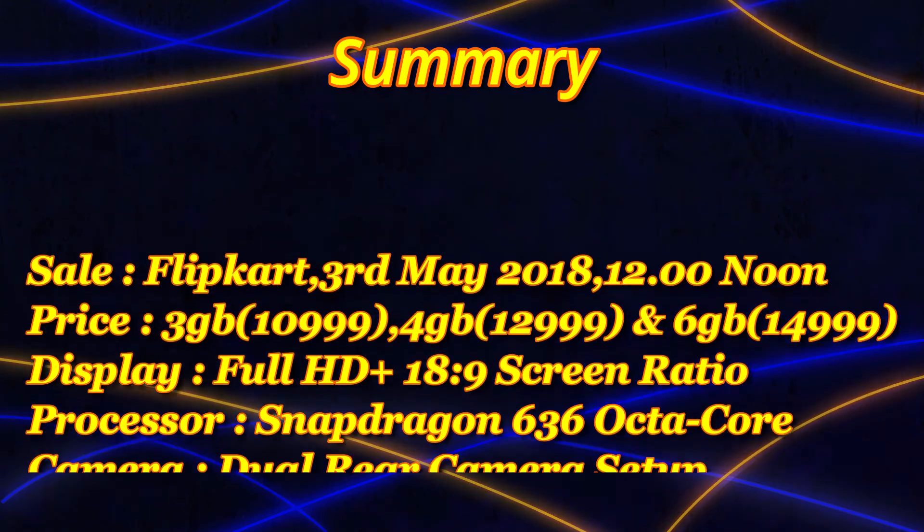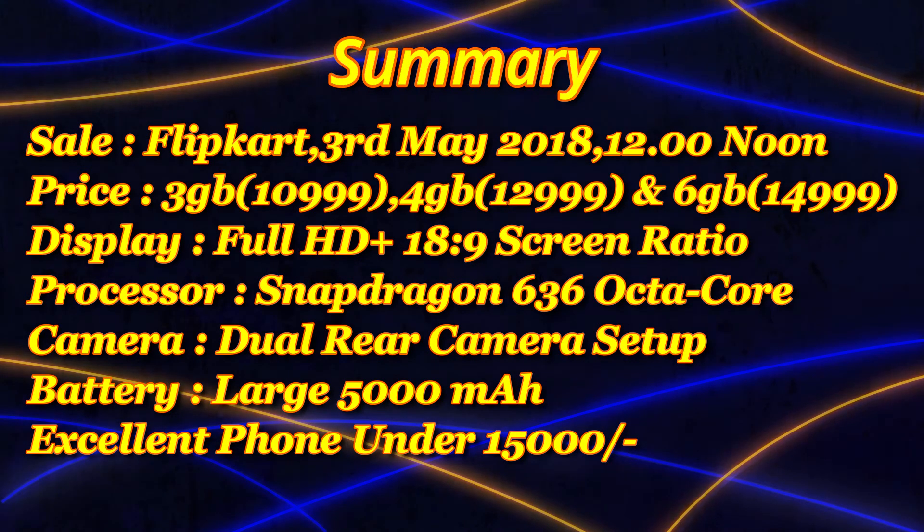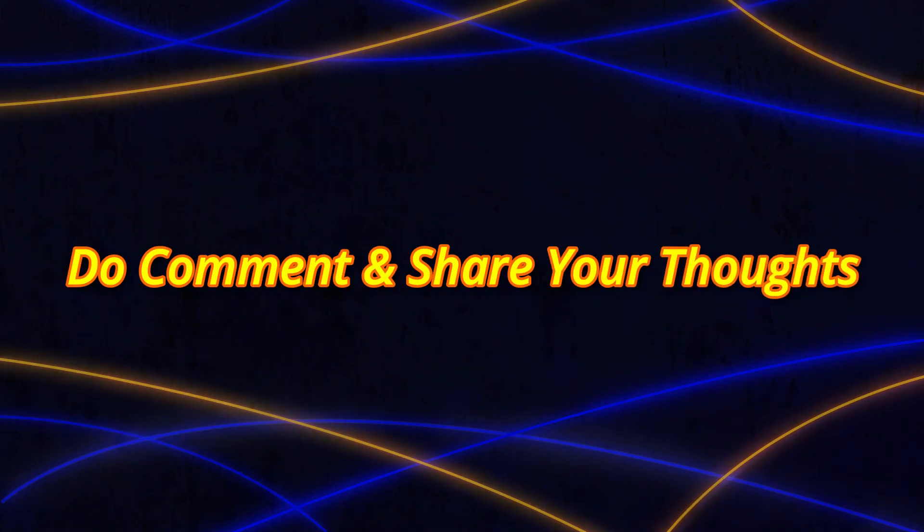On paper, the phone looks like a great package overall, especially at a starting price of Rs 10,999. The strong points of the phone are its bezel-less Full HD Plus display, a Snapdragon 636 processor, its dual rear camera setup, and a 5000mAh battery. So this phone certainly seems like a great option under the Rs 15,000 budget. That's all — these were all the details regarding the Asus Zenfone Max Pro M1.